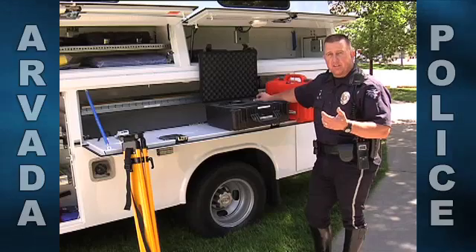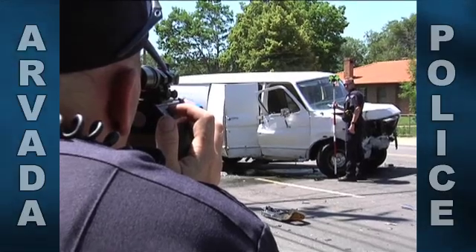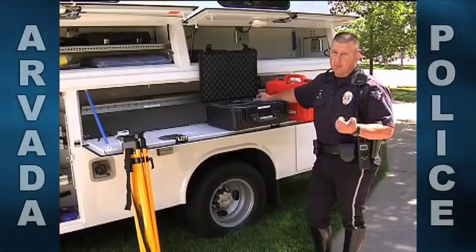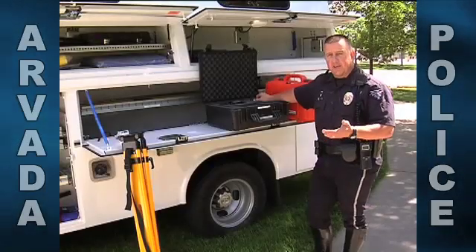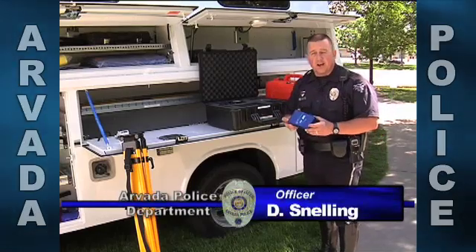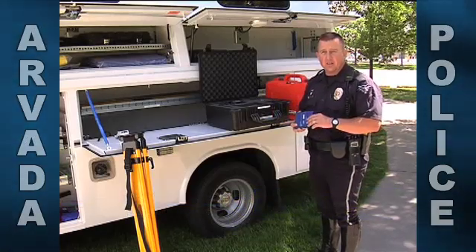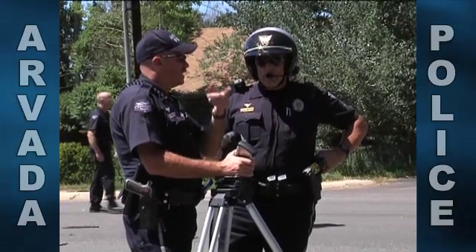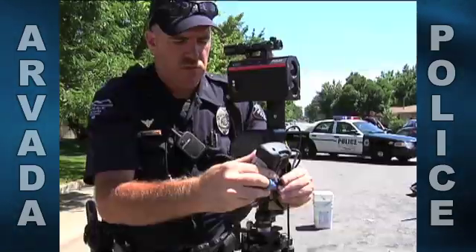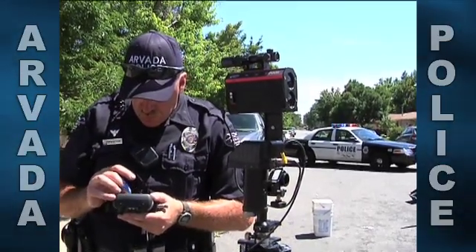Some of the equipment that the traffic accident investigation division has is very expensive and very heavy. Survey equipment used alone to create a 3D animation of a given crime scene can cost upwards of $50,000. Not only do we have traffic accident diagramming items, but as technology changes, most vehicles now have computer-generated information held within the vehicle at the time of a crash. We wouldn't want that stored in a usual patrol car — now it will have its own safe place to be transported to and from the police department so we can complete a thorough investigation.